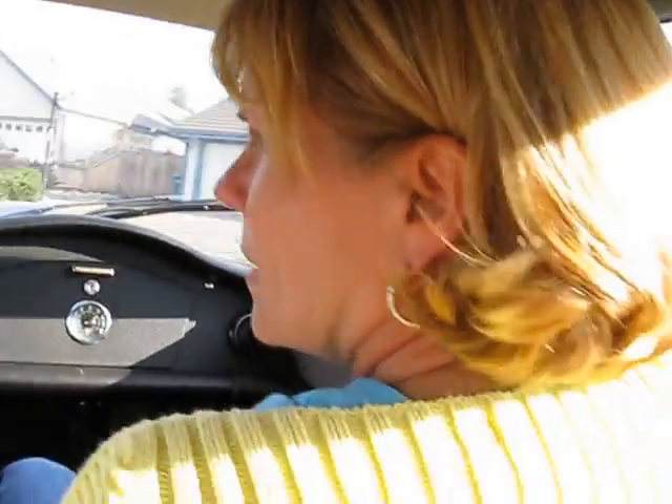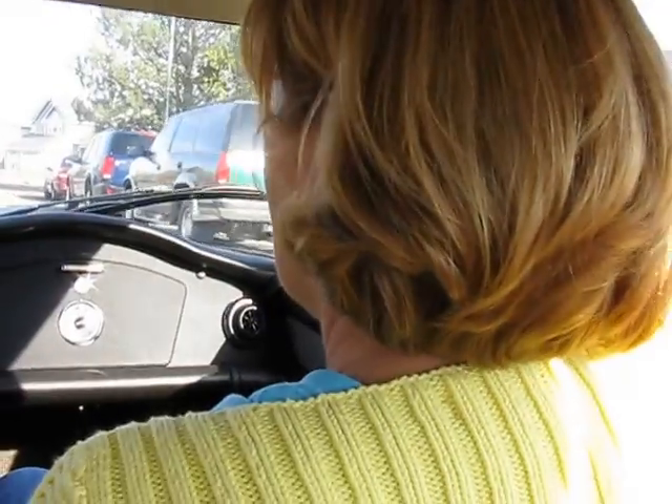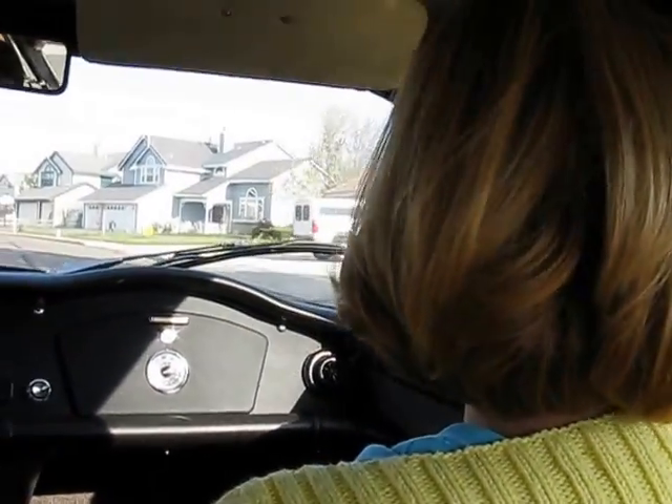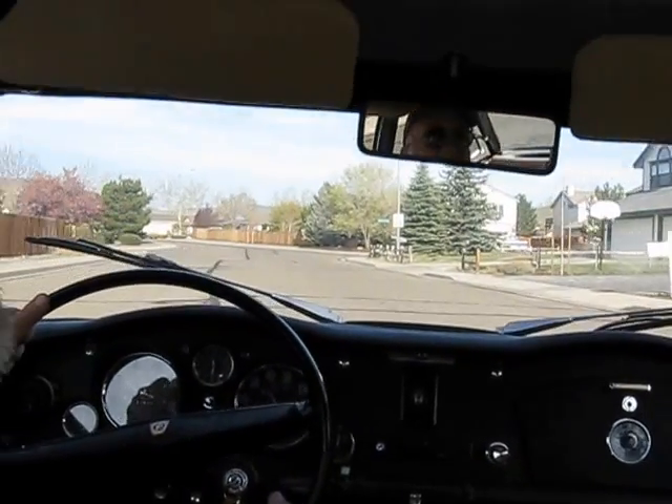So what year is this? 1965. Any problem registering it? Nope. It's my baby. Oh, nice headliner too, John. Yeah, the third one.